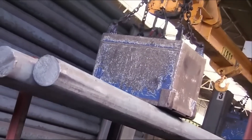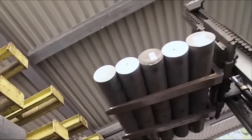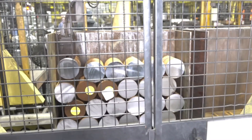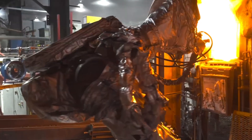Steel rods arrive in massive bundles, each weighing over a ton, and it's here in the billet yard that the transformation really starts. Forklifts unload the rods and line them up for a first round of inspection, checking for surface flaws and making sure the metal meets strict standards. Every rod is checked for consistency, because any flaw now could cause trouble later.